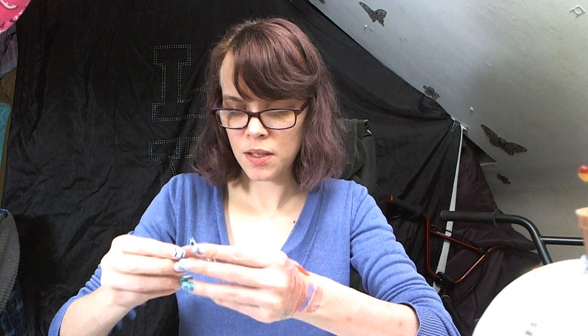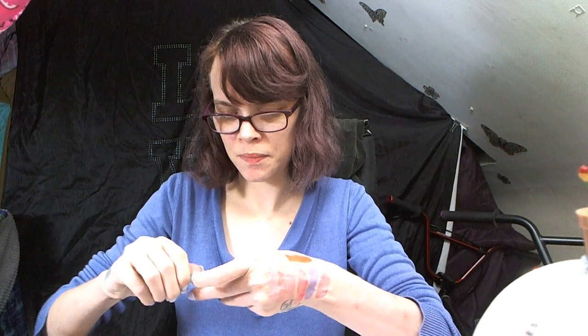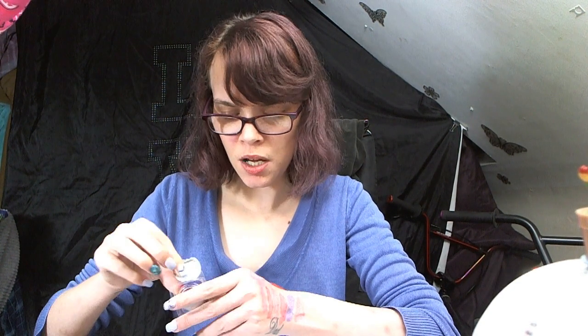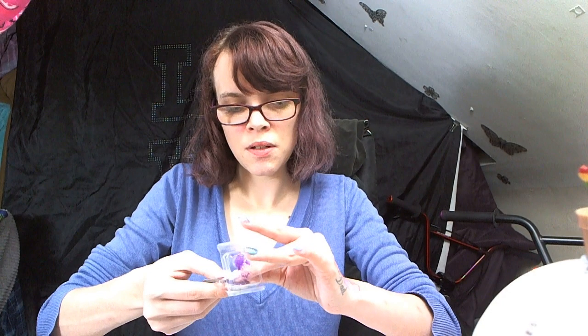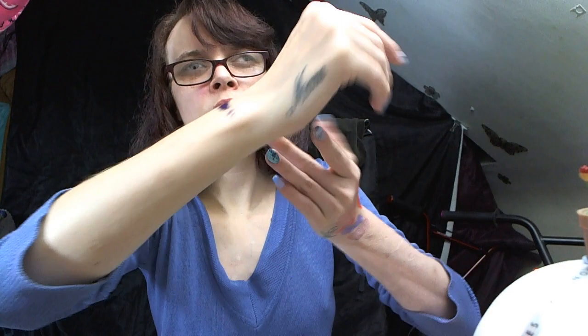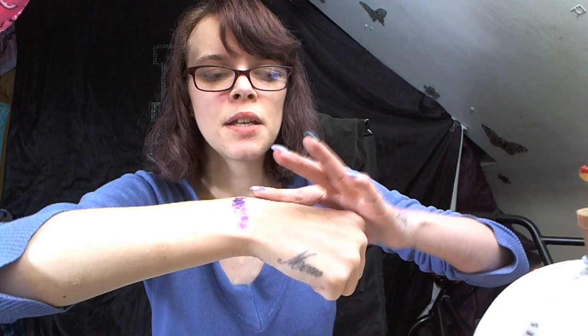This one is called 'Turning Violet' — they name these some really awesome names. These are like gel glitter eyeshadows, and you don't need a glitter fix or gel or anything; they just go on really, really nicely.